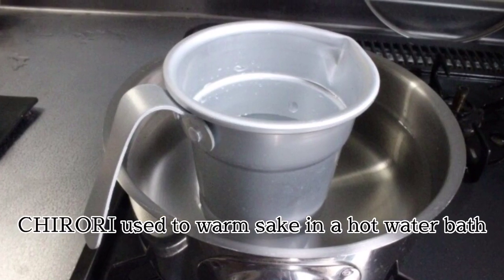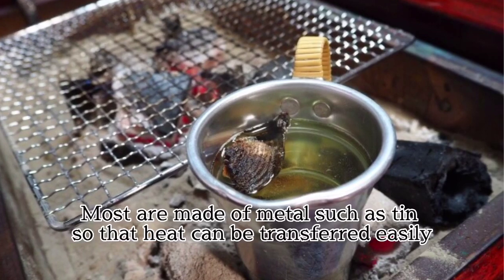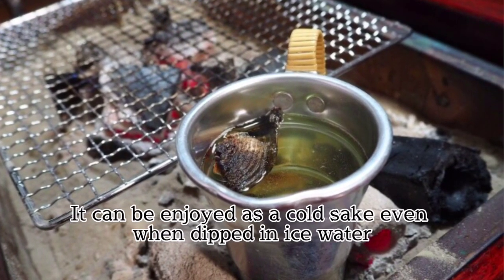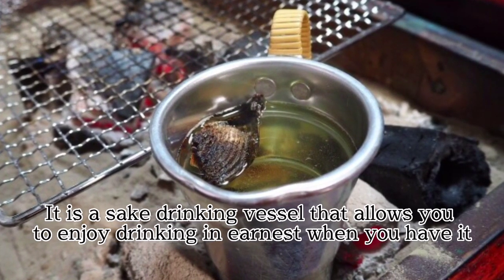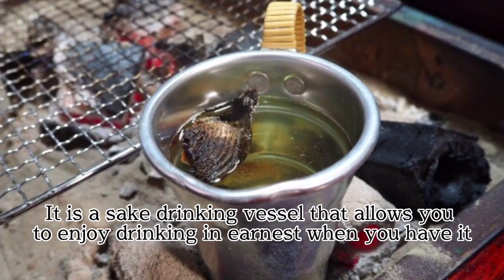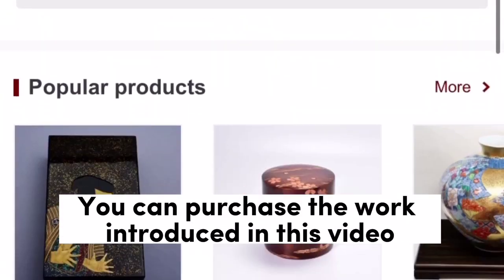Kirori is used to warm sake in a hot water bath. Most are made of metal such as tin so that heat can be transferred easily. It can also be enjoyed as cold sake when dipped in ice water. It is a sake drinking vessel that allows you to enjoy drinking in various ways.